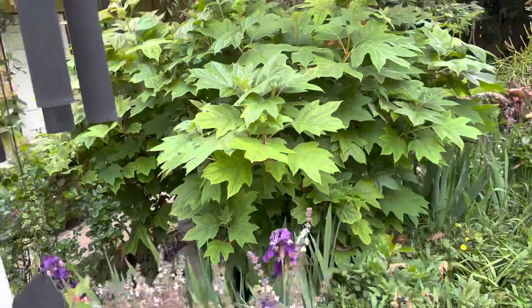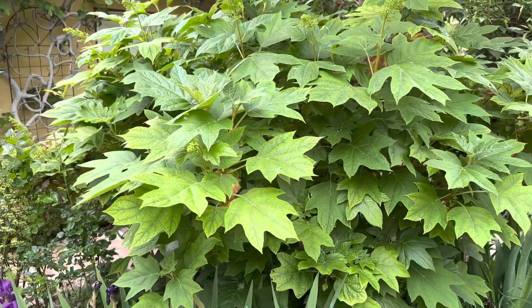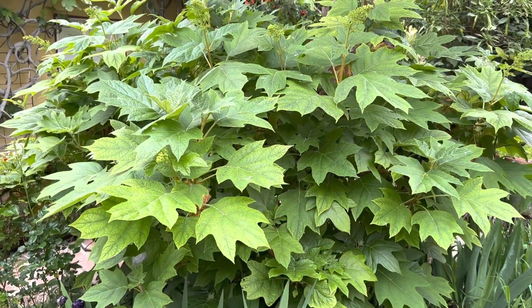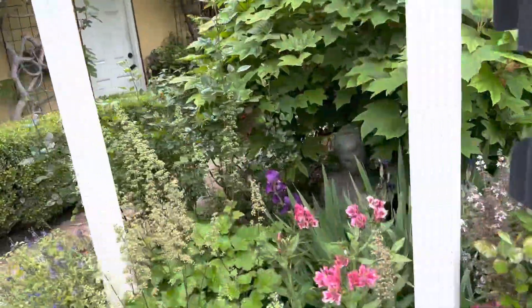When this blooms, it is a big white flower. I'll have to think of the name of that and I'll just post it.